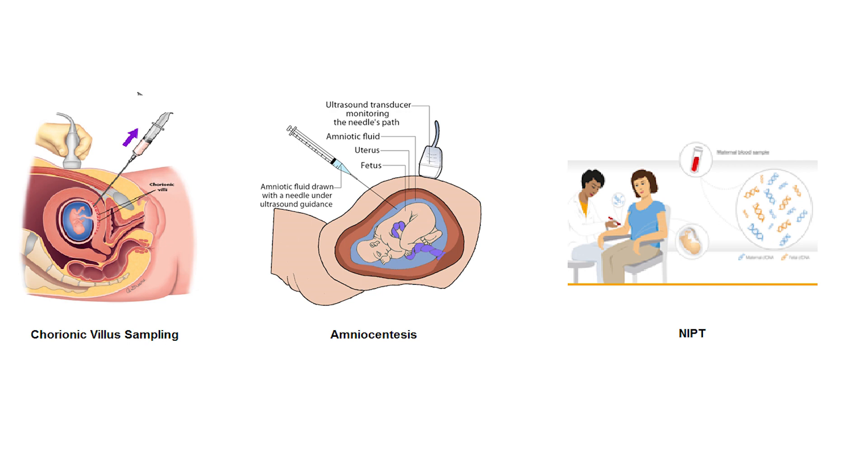The second invasive method is amniocentesis, which is usually recommended when the gestational age is more than 16 weeks. It involves withdrawing amniotic fluid surrounding the baby and sending it to the lab for testing fetal cells for chromosomal disorders.